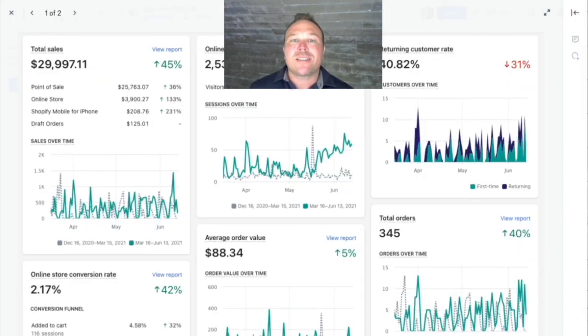So if you want results like this and you have an e-commerce store, make sure you reach out to us because our e-commerce template is seeing amazing results and we can plug and play it into your business. Thanks again for watching. I'll talk to you soon.